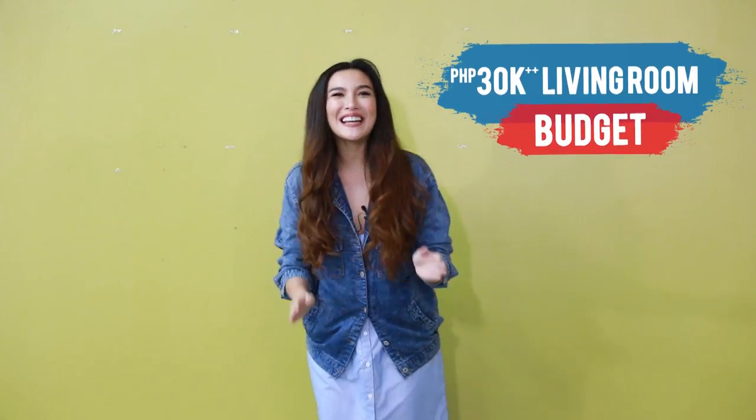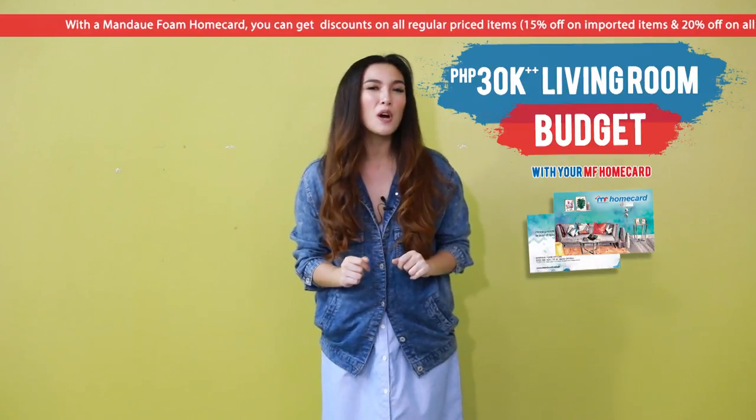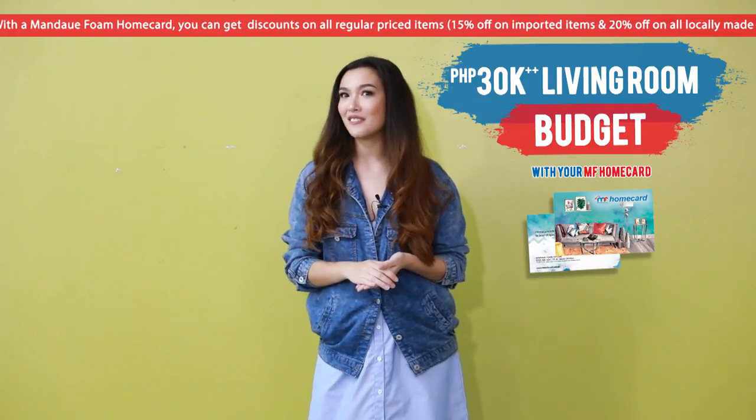Hi everyone and welcome back to our channel. Today we will be doing the 30,000 budget room again, but this time we'll see if we can make a living room out of it.